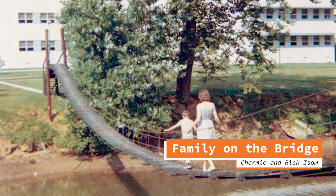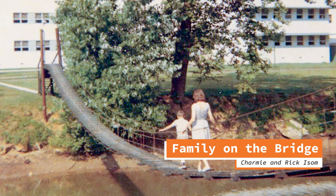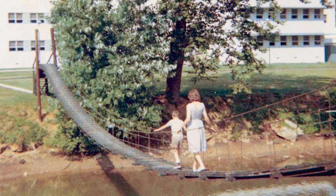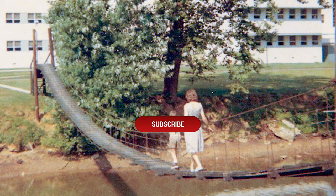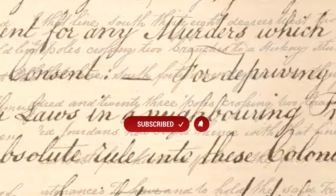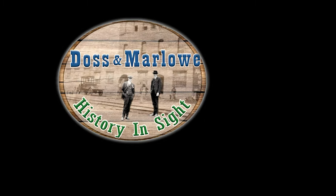So there you have it, the fascinating tale of the legendary swinging bridge in Bassett, Virginia. I hope you enjoyed this little documentary today and delving into the history of this remarkable structure. If you found this video interesting, please give it a thumbs up and consider subscribing to our channel. By subscribing, you'll help us grow and create more captivating content just for you. Thanks for tuning in, and until next time, this is Andy Dahl signing off from History Insight. I'll catch you on the next adventure.